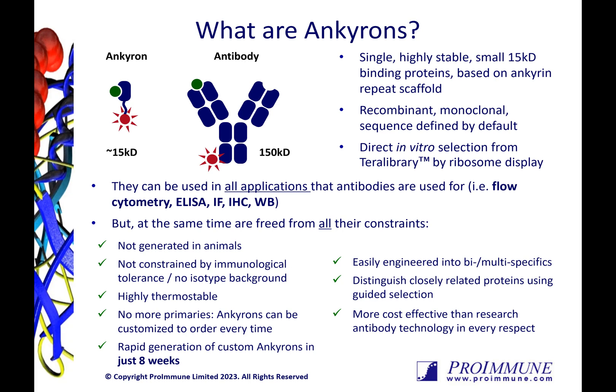Because they are generated with animal-free methods, they are by default recombinant monoclonal sequences. These completely synthetic molecules are also not constrained by immunological tolerance, meaning that they can be targeted against all structural proteins, including self-proteins. The Anchorons are highly specific by design, and by using guided selection in the screening process, we can also produce clones with exquisite specificity against closely related protein targets.